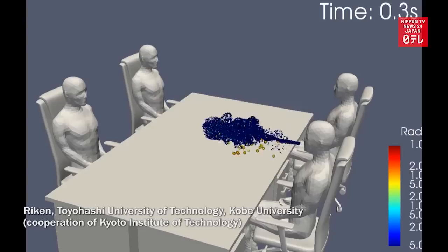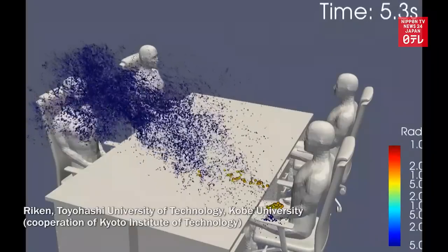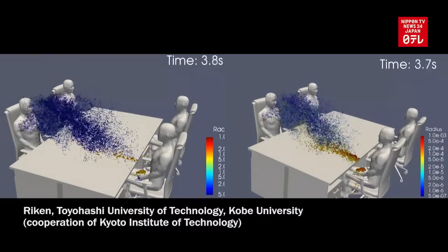Researchers also found that fewer droplets spread when the humidity is higher. In an office setting, 6% of cough droplets reach the facing person nearly 2 meters away at 30% humidity. The amount dropped to about 2% at 90% humidity.